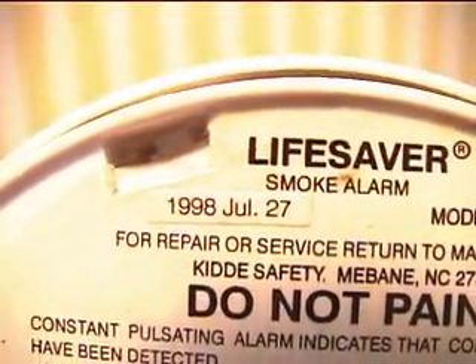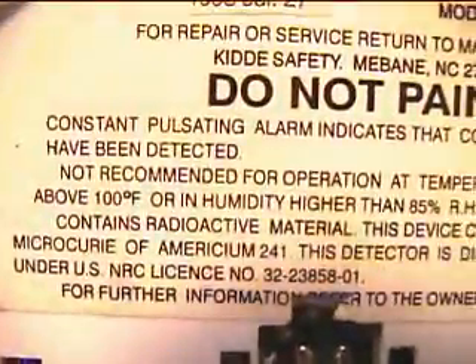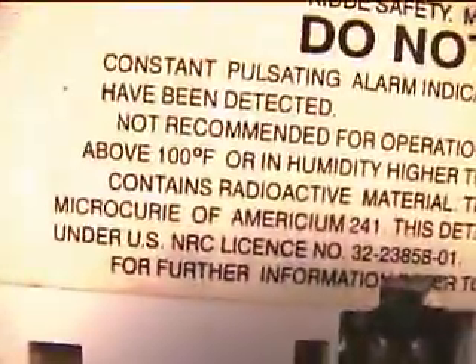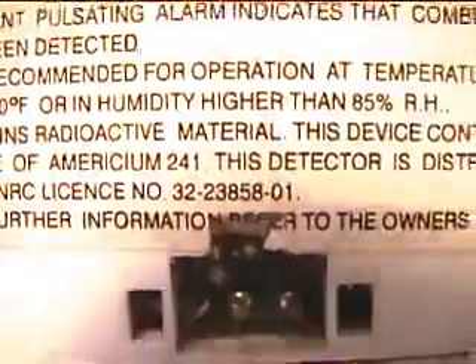On the 27th of this month, this thing needs to be replaced. It contains radioactive material. This device contains 0.9 microcuries of Americium-241. This detector is distributed under U.S. nuclear license number 32-23858-01. For further information, refer to the owner's manual. I had the manual for this but I don't know where it is.